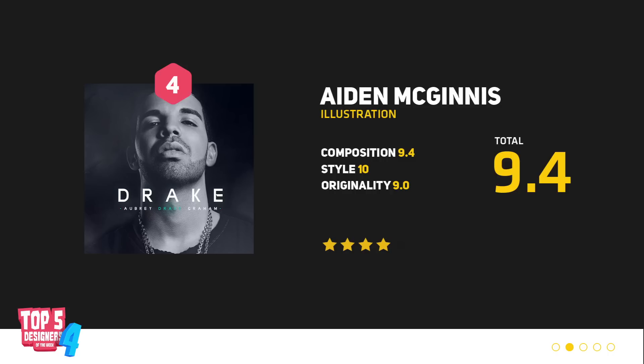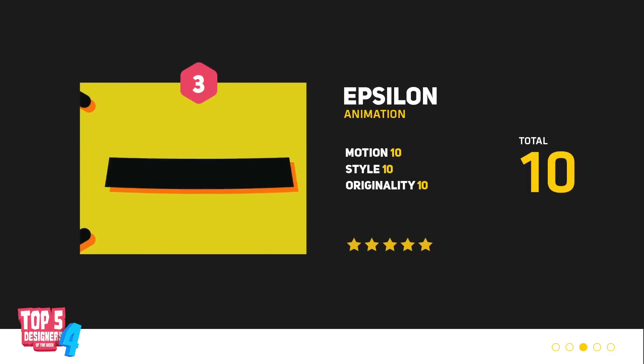If you want to see more work from Aidan McGuinness, make sure to check the description below for any contact details that you may need. So we've had logo designs, we've had illustrations — I think it's about time to bring out the big guns.